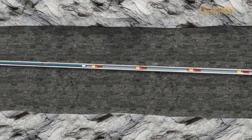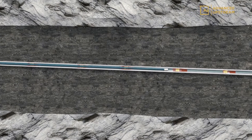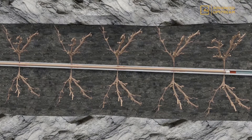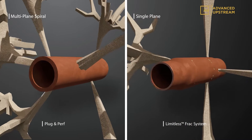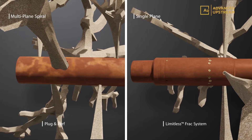Advanced Upstream's proprietary limitless cluster sleeves, which are shifted by a single dart, offer significant improvements over traditional limited entry fracturing applications. The limitless cluster sleeves provide single-plane nozzle placement, improving fracture initiation and reducing treatment tortuosity often associated with standard perforated casing.